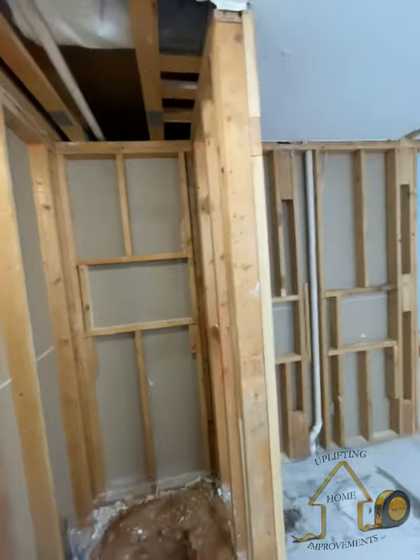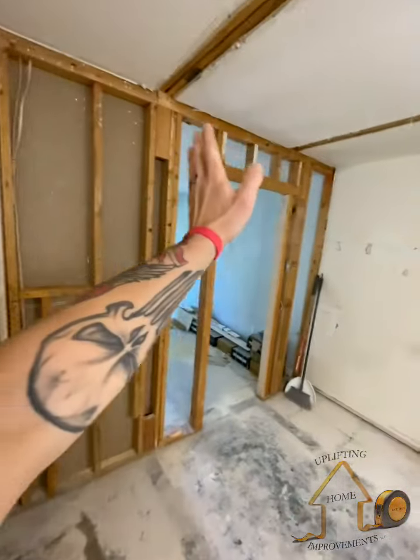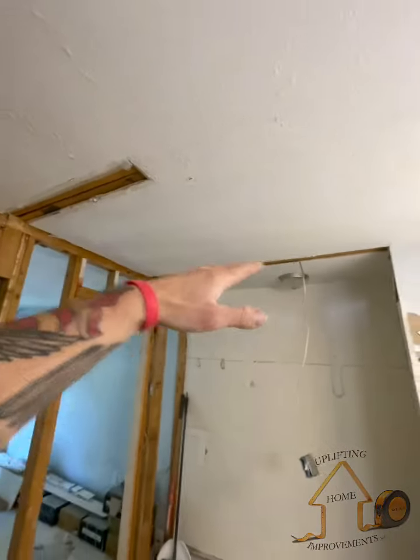So we can cement this, put in durock, tile it, tile around here, sheetrock over that way, and fix the ceiling.